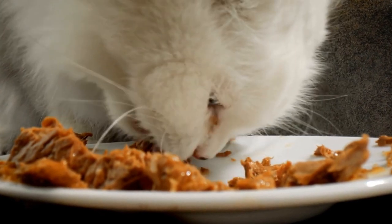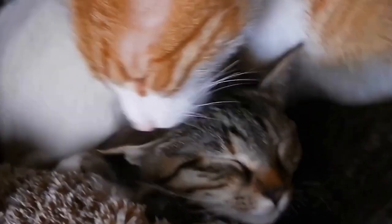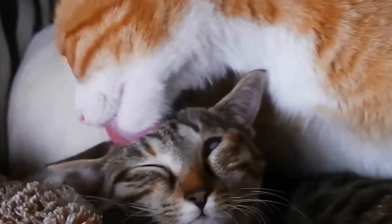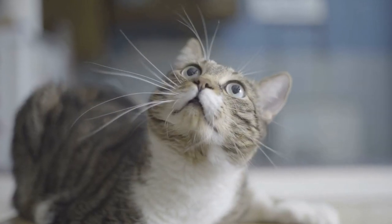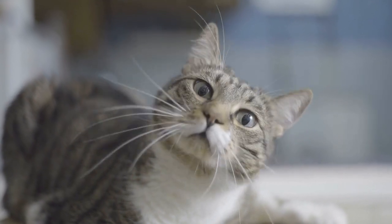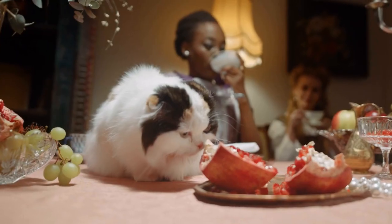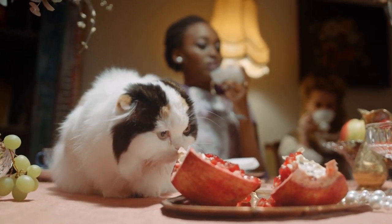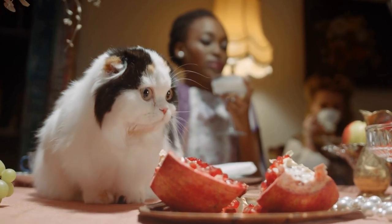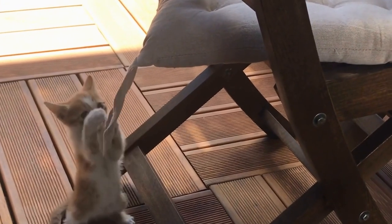Association with Positive Experiences. Another reason why cats are drawn to radiators may be the association they have with positive experiences. Many pet owners place cozy beds or blankets near radiators, creating a warm and inviting environment for their furry friends. Over time, cats may learn to associate radiators with comfort, safety, and a good night's sleep. It becomes a reliable spot for them to seek out during colder periods and offers a sense of familiarity and security.